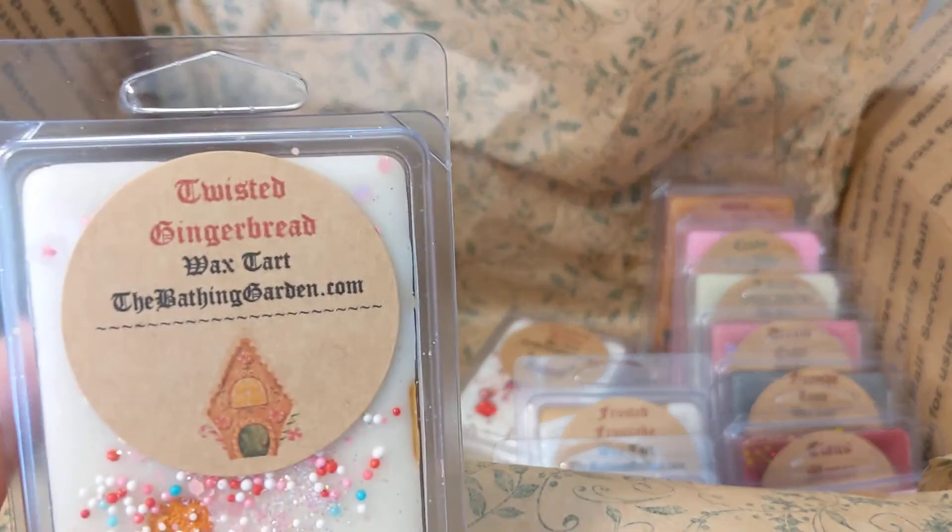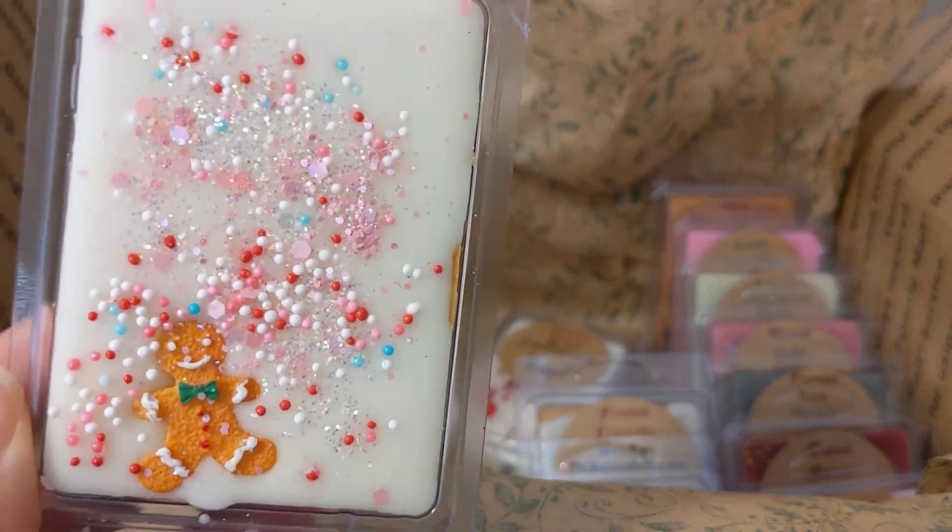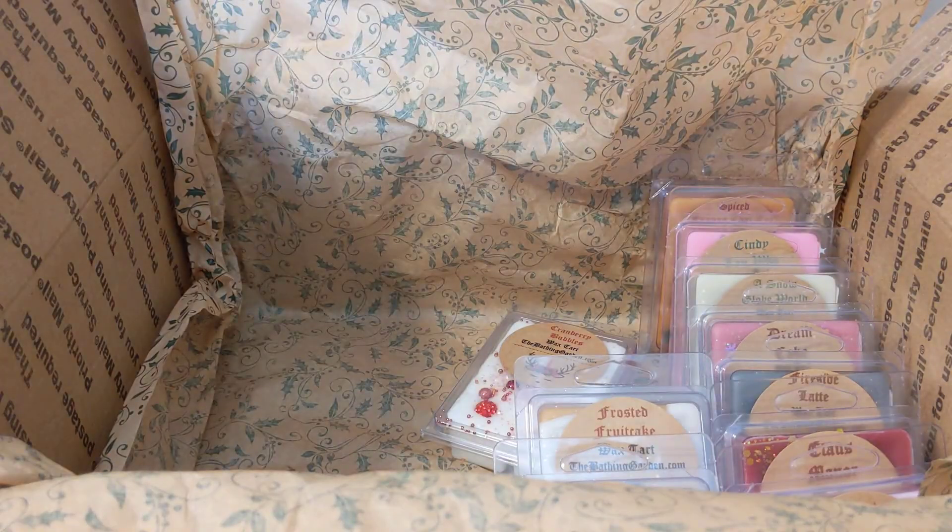We've got twisted gingerbread — gingerbread cookies and creamy spiked eggnog, cute little gingerbread guy shape. It smells exactly like gingerbread first, and then in the background there's eggnog. It smells good — gingerbread, a little sweet, with eggnog in the background.